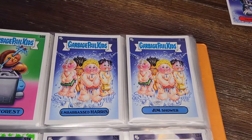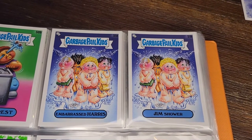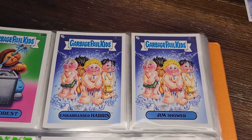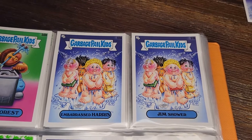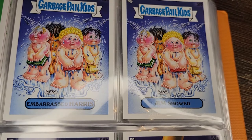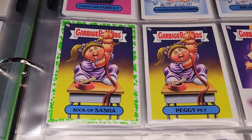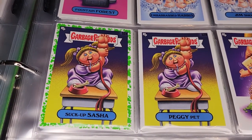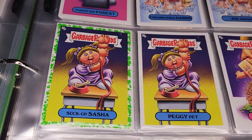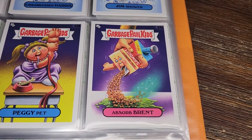Moving on: Embarrassed Harris and Jim Shower — covering the old topic of the group shower at gym. Not really a favorite topic. Why would they all be holding books in front of themselves? Then Suck Up Sasha and Peggy Pet — clearly meant to be the teacher's pet, even has a dog bone in a bowl and a leash on, which is going a little far.